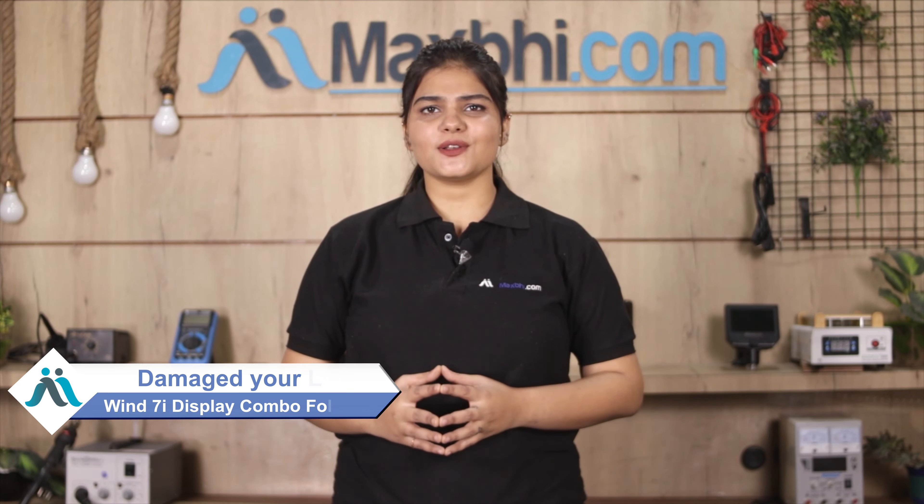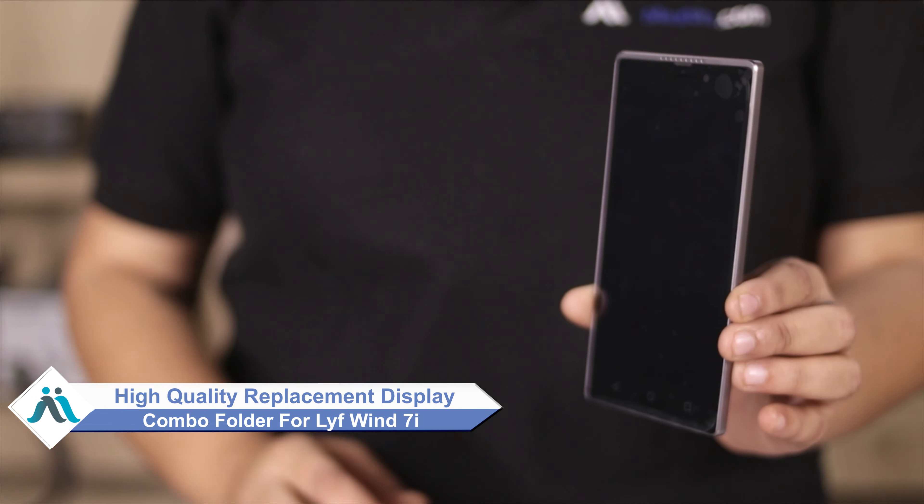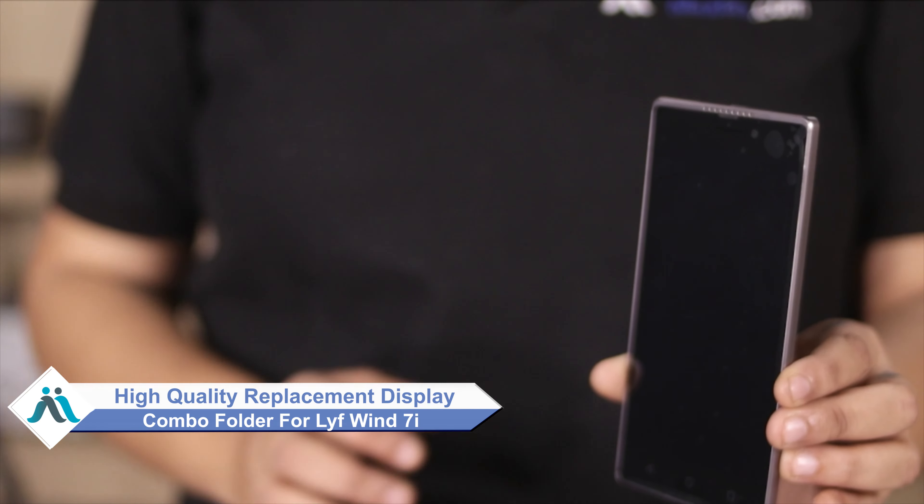Hi friends, this is Lucky from MaxBee.com. Did you have the LiveWind 7i display combo folder damaged? Worried about the high repair cost of your smartphone? Don't worry, you can now buy a high quality replacement display combo folder for your original LiveWind 7i.